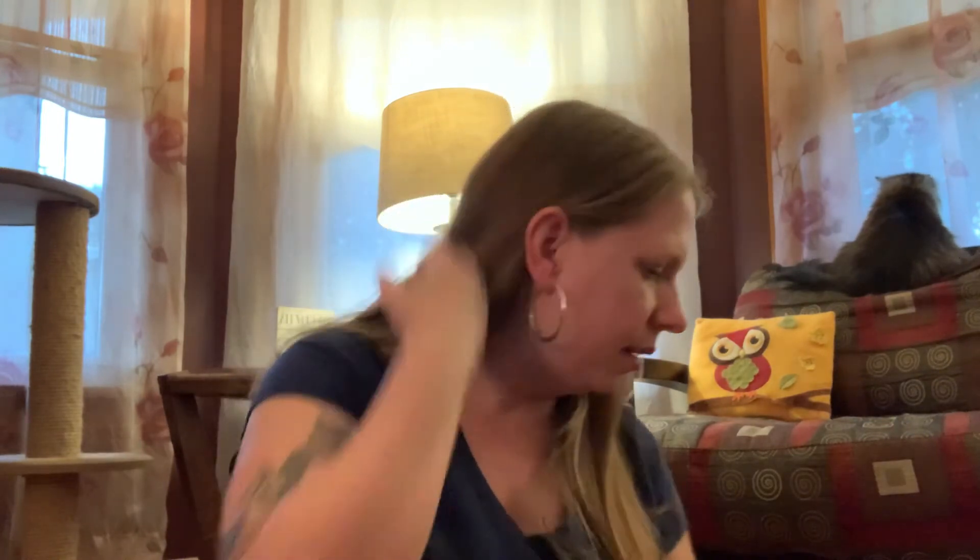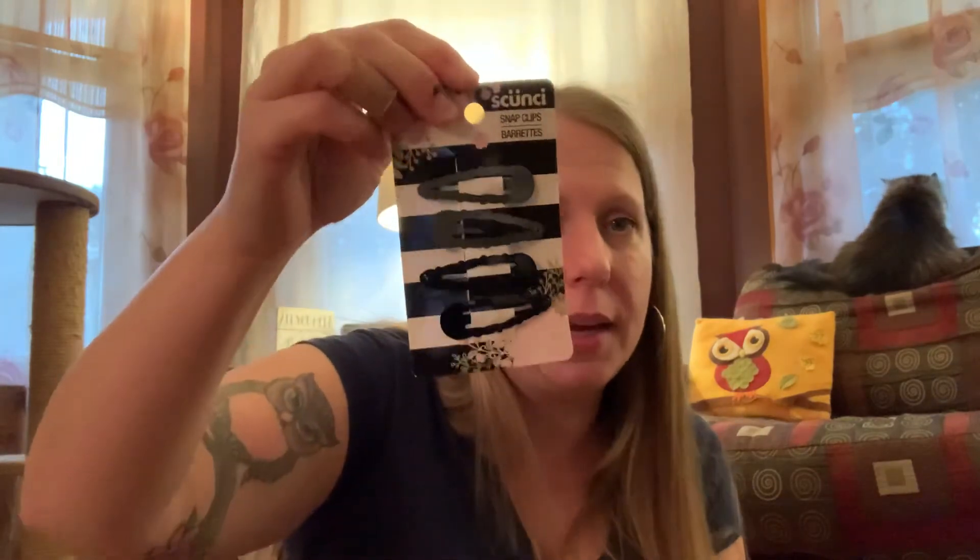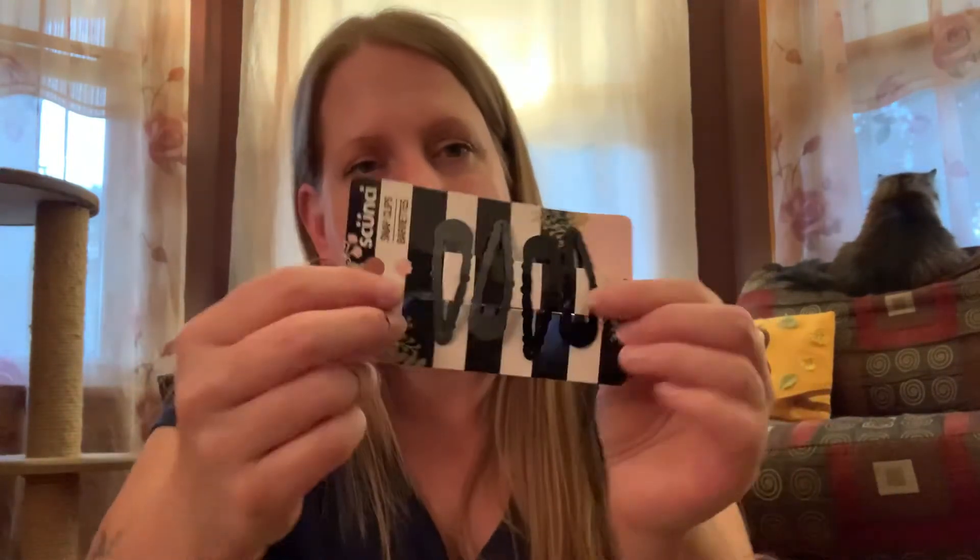Okay, moving on from Halloween to beauty and hair. I bought another one of these hair clips because I love them. I wish more came in the pack, but for literally a quarter a piece — there are four on here and it's a dollar — it's not bad. They work very well and I don't want to lose them, so I bought a backup.